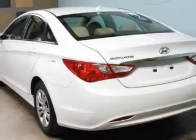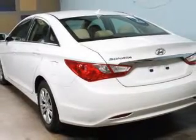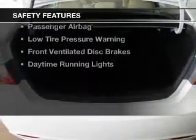Keyless entry, a trip computer, an MP3 player, and privacy glass.